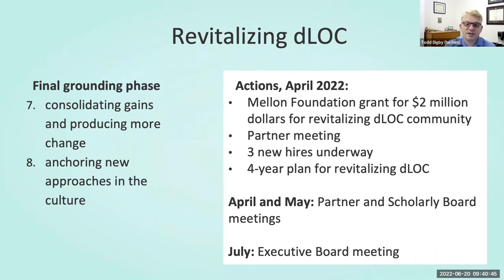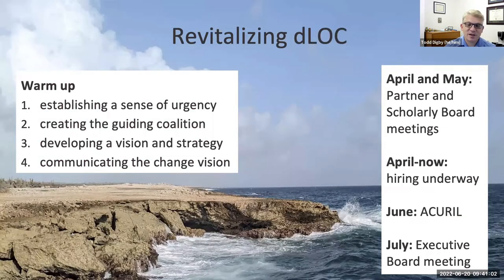Now for this season of change, we move to the final grounding phase with steps seven and eight: consolidating gains and producing more change, and anchoring new approaches in the culture. We recognize that these are not static ends, but are steps in an ongoing dance. Steps seven and eight also overlap with empowering broad-based change for sustained evolution. Indeed, this final stage is also the beginning — working once more for a stronger foundation.